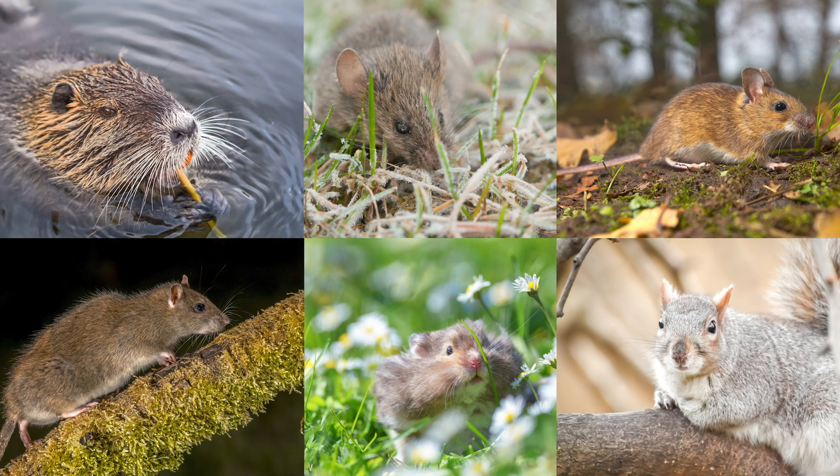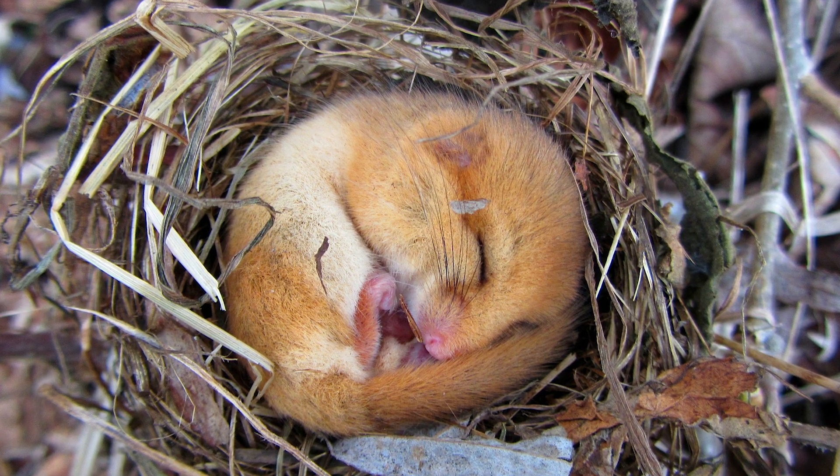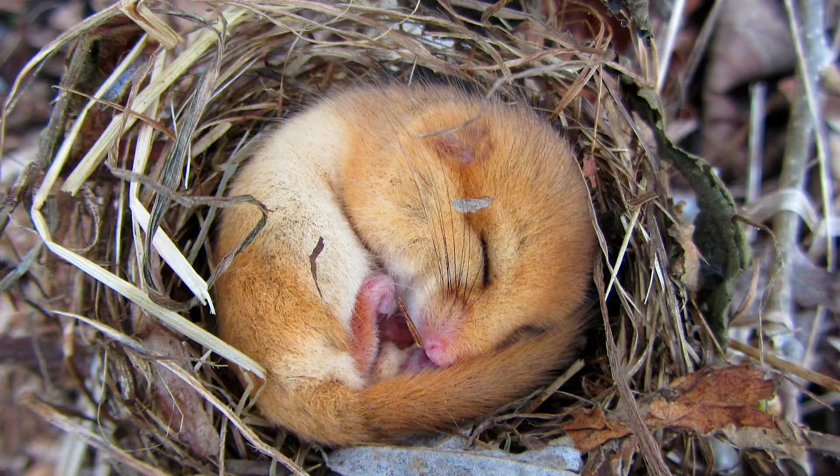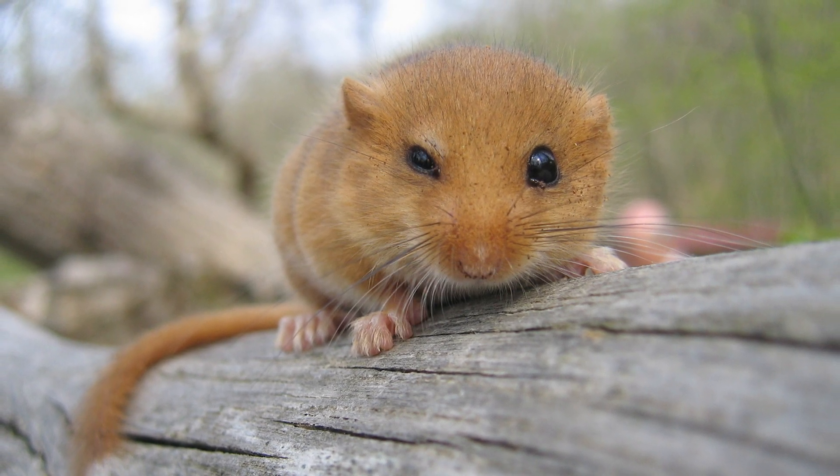The Hazel Dormouse is a member of the rodent order. It's known for being sleepy and appears in many fairy tales. It has a fluffy tail, golden brown fur and big brown eyes.